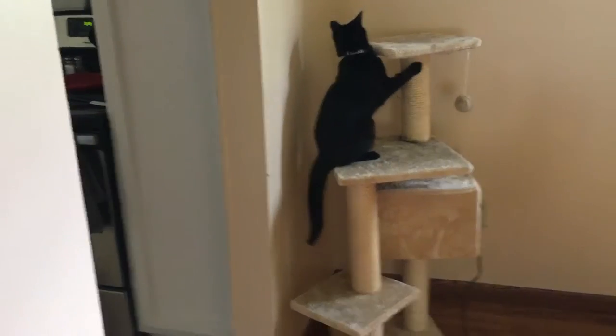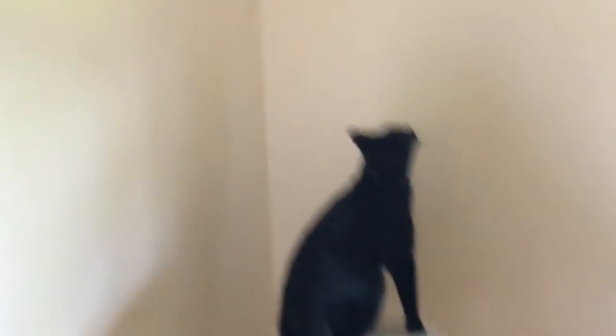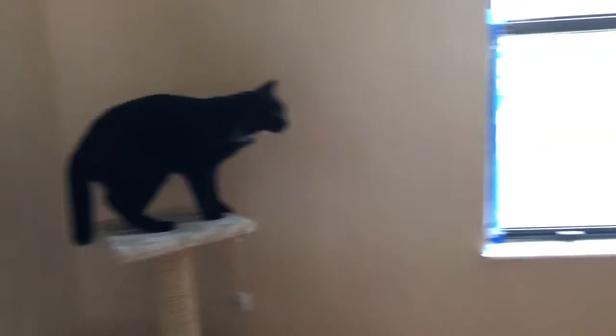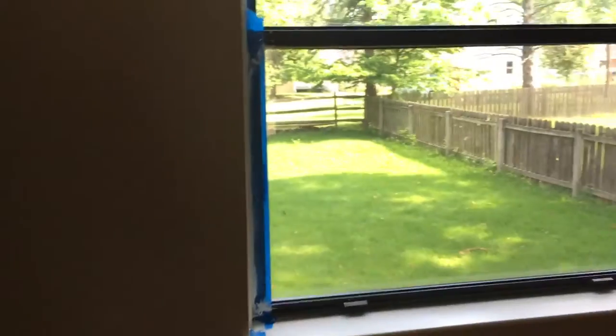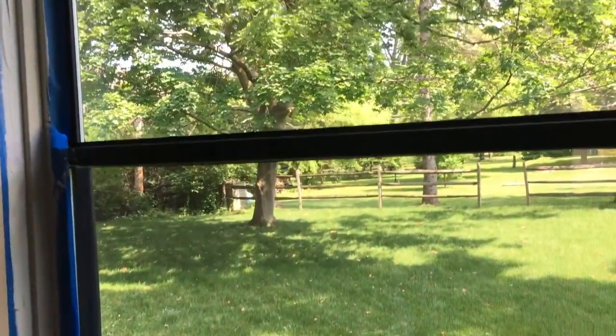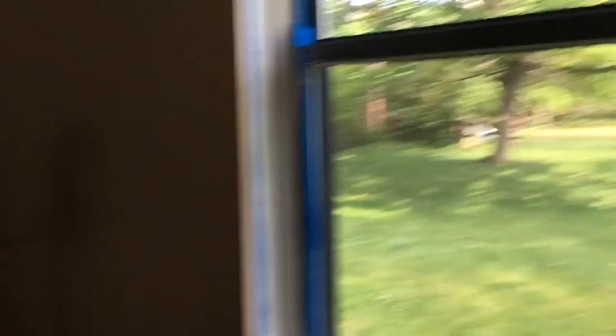Felix loves his cat condo. He's loving all of these windows — we have plenty of squirrels and birds for him to look at. You probably can't see any right now, but this is our backyard. Isn't it so pretty? I just think it's beautiful.